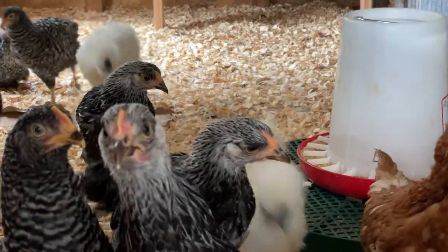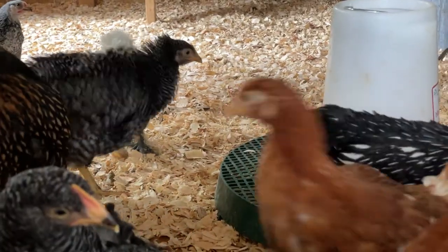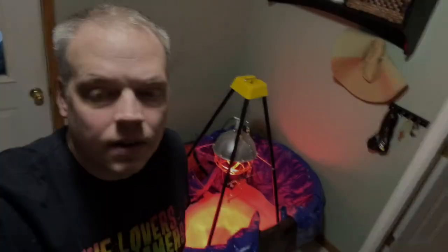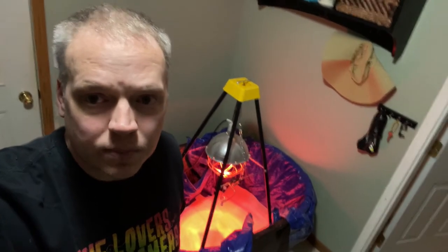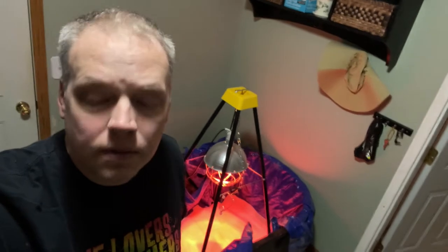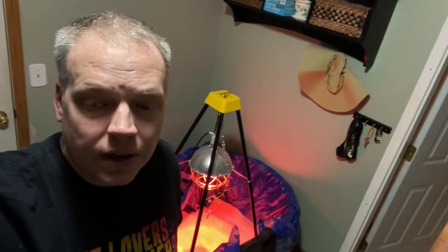That means the brooders in the house are ready for something new. We've gone back to just paper towels over the blue tarps — this will give them some traction and help us control pasty butt. We've gone back to little waterers and little feeders, and we set up the heat lamp and gotten everything up to temperature for them.